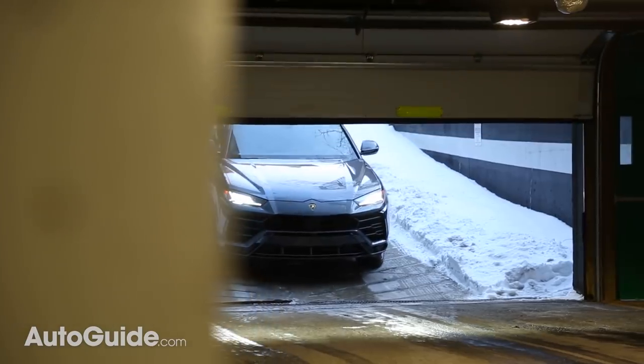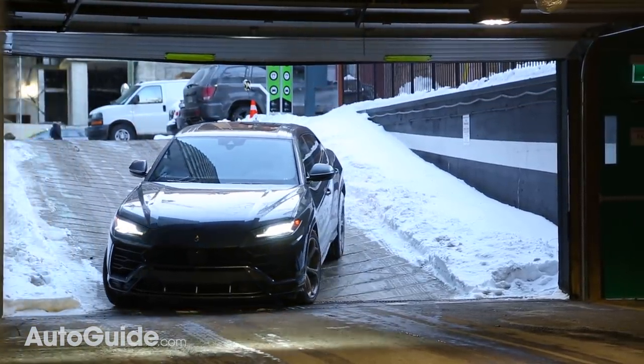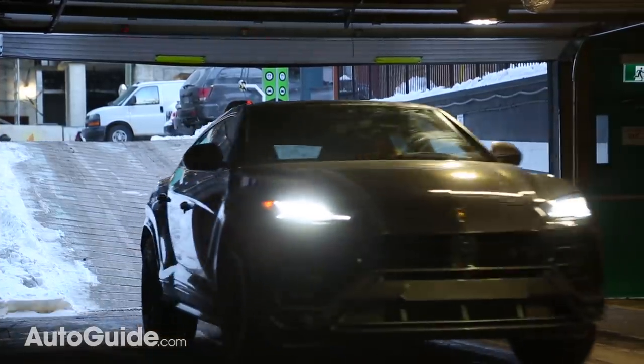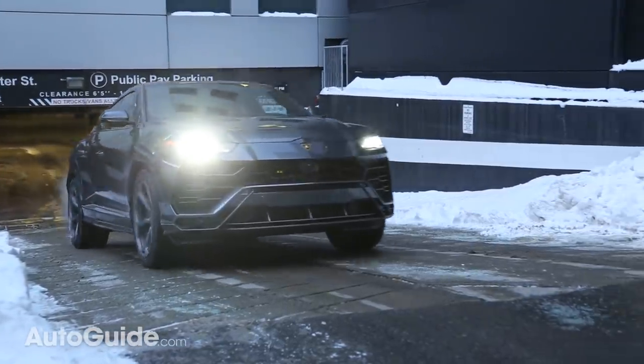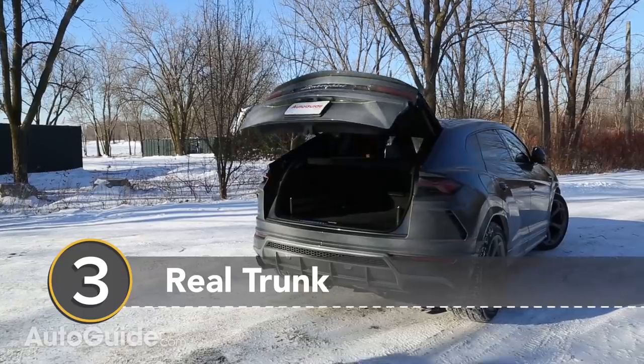Number two: parking ramps and steep driveways. The last time I had a Huracan, there was no way in hell it would make it down this parking ramp without scraping or breaking the front splitter right off. The Urus has an air suspension that gives it a maximum of 9.8 inches of ground clearance, so going up and down this ramp wasn't even an issue.